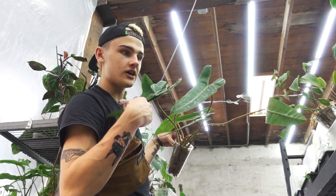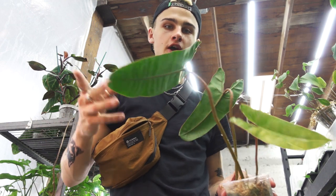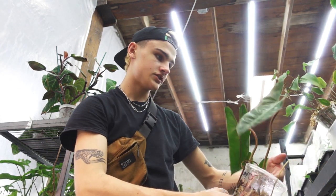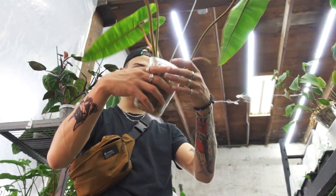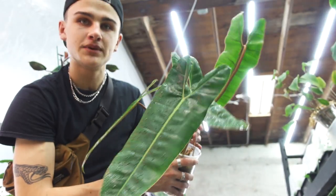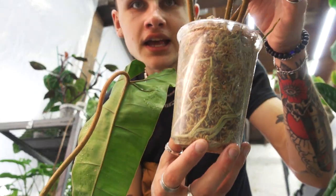Next on our list is the Philodendron Bilite — these ones are quite large and I'm really excited to offer these. To determine when a plant is ready for sale I'm looking at a couple of things: first and foremost the overall health and appearance of the plant — we don't want to sell plants that aren't doing well. I'll take a look at the leaves, make sure there's no signs of pests, fungal issues, or anything like that. Also taking a look at the root system is a really good indicator of overall health. Here we've got a really nice root system on this Bilite, quite a few leaves, and some new growth — so he's definitely ready to find a new home. Look at those roots!